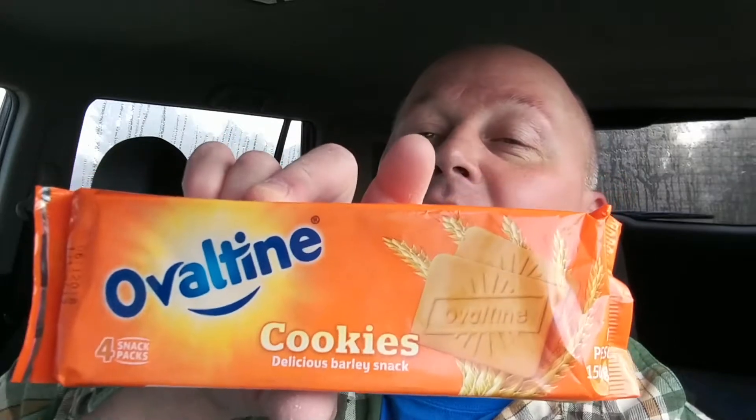Hello everybody, it's me the Wompat. How's it going? I am back with another review — it's been a little while. I've been not feeling the best but I am here today. It's been kind of dewy and foggy, as you can see by the windows in the car. There's a little bit of moisture in the air, but it's all right. I'm even wearing a flannel today. Anyways, without further ado, getting right into it — today we have Ovaltine cookies.